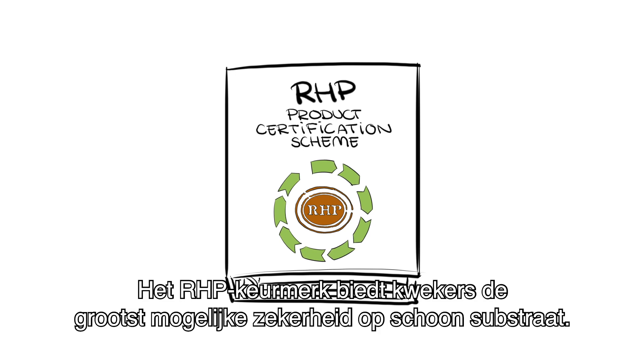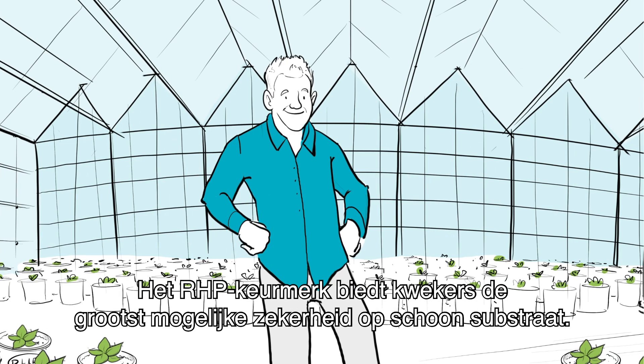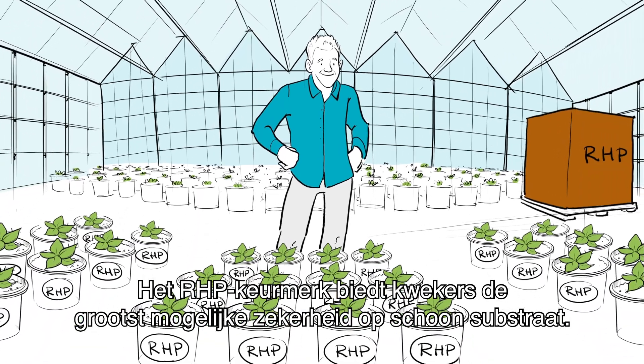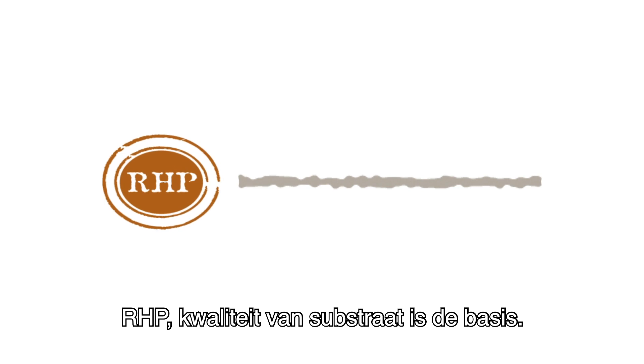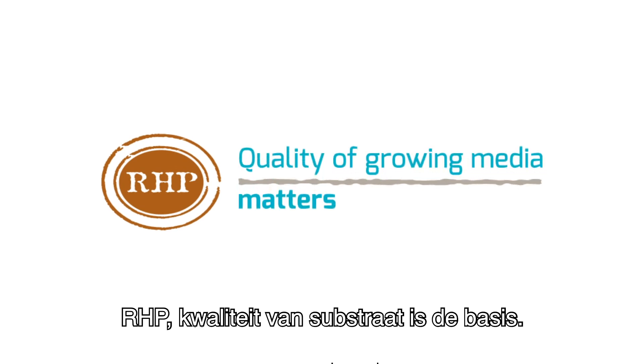The RHV quality mark offers growers, as much as possible, security that the growing media are clean. For an optimal start of the culture, RHV quality of growing media matters.